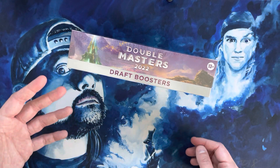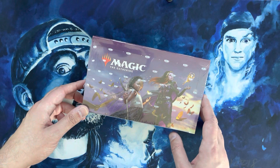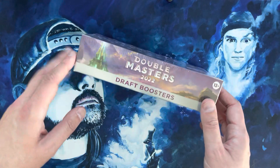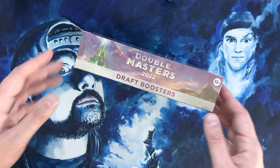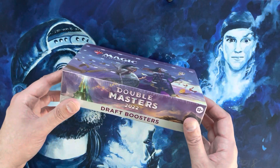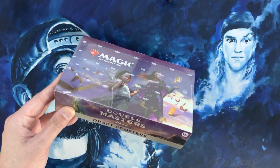Simultaneously the rest of this case has been filled with what I think were like four or five Teferi's Protections, Smothering Tithes, Sensei's Divining Tops, two or three Kozilek's — very even openings but also kind of the same cards. We're going to find out whether this last box is feast or famine. With that said, let's crack some packs.